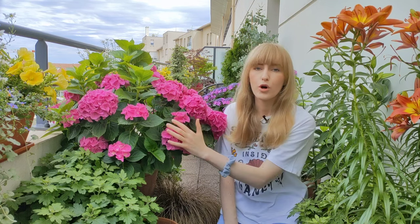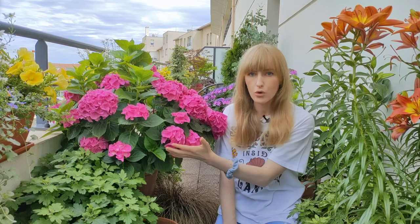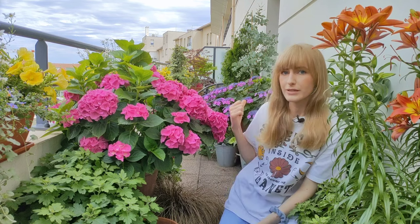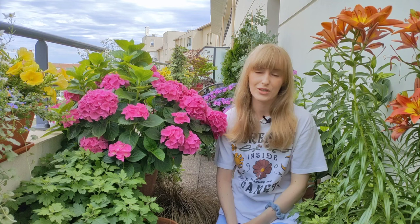Mop head hydrangeas grow fairly slow in pots, but for example mountain hydrangea grows really rapidly and gets really large, so pay attention to the size at maturity when you buy them. There are some smaller cultivars, so if you have a small balcony garden definitely pay attention to what is written on the plant tag and choose a smaller cultivar that you will be able to enjoy for many years.